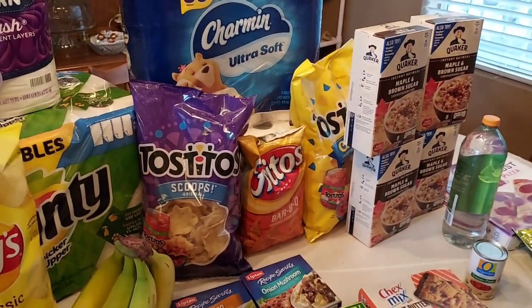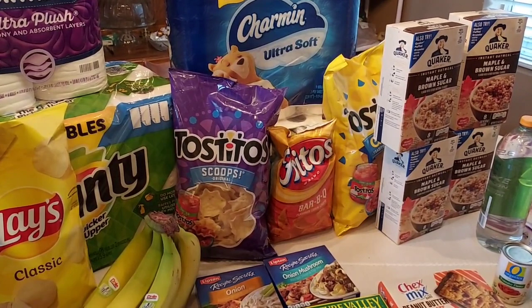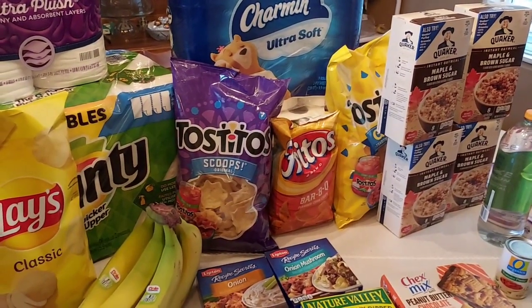All in all I got 12 Ibotta offers here, and I did get my Weekend Warrior bonus of $5.00, so that was very exciting. Made it a really good deal.